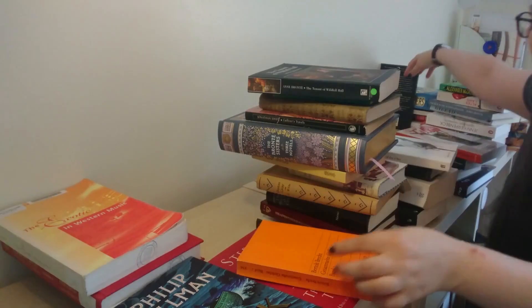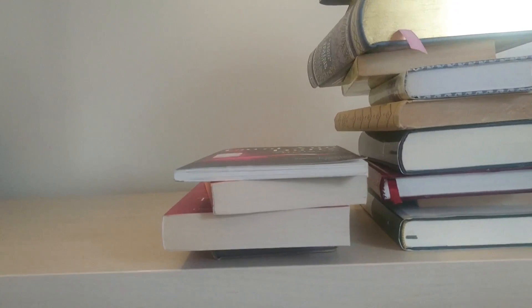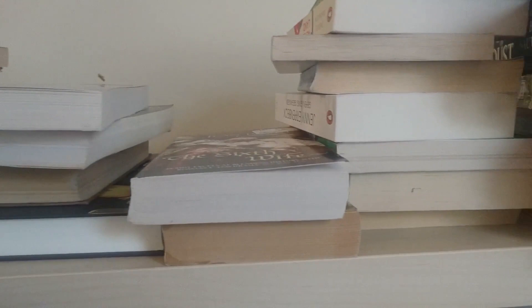And here we go. Here are the sorted piles. From left to right, we have poetry and poetry-related books. The biggest pile is 19th and 18th century classics. Moving on to 20th century classics, non-fiction books, historical fiction, general fiction and crime fiction, and then science fiction and fantasy over on the right.